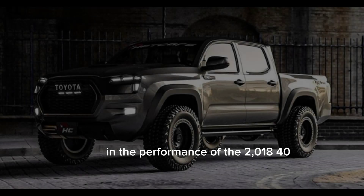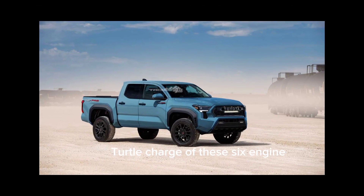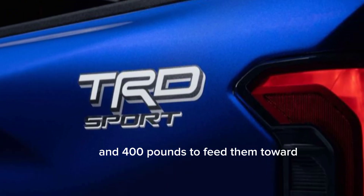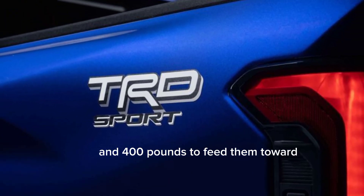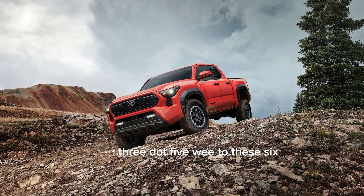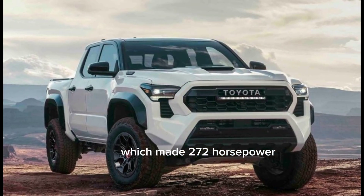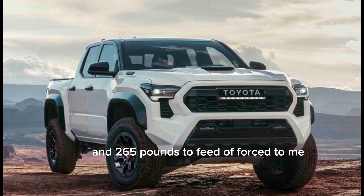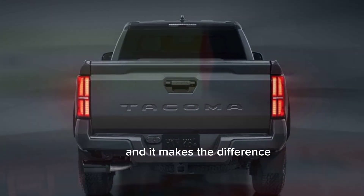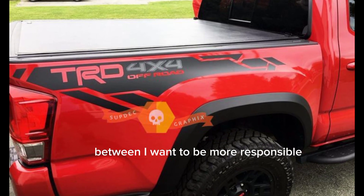The 2024 Tacoma TRD is powered by a new 3.0-liter turbocharged V6 engine that produces 350 horsepower and 400 pound-feet of torque. That's a significant bump in power compared to the previous model's 3.5-liter V6, which made 272 horsepower and 265 pound-feet of torque. The new engine is paired with a new 8-speed automatic transmission, and it makes the Tacoma TRD feel a lot quicker and more responsive.